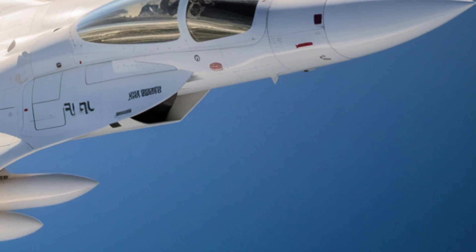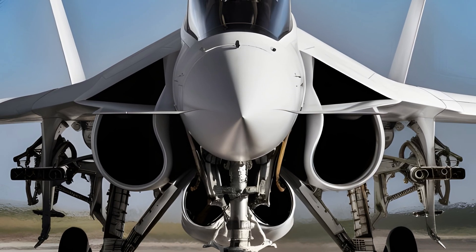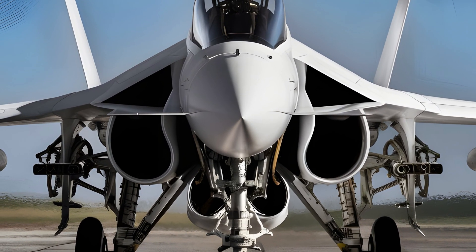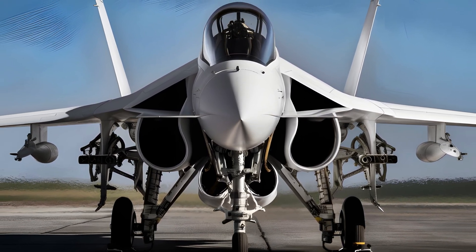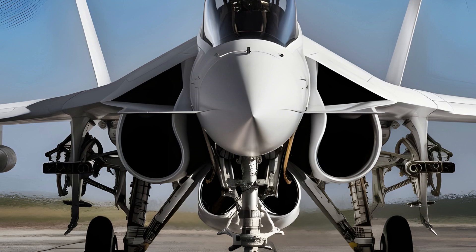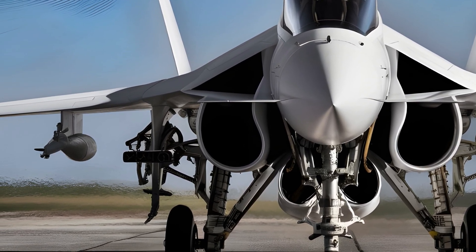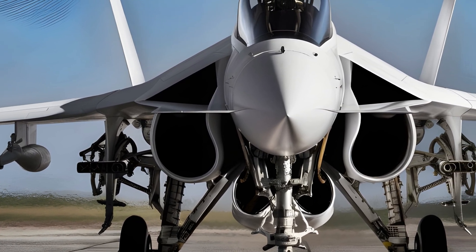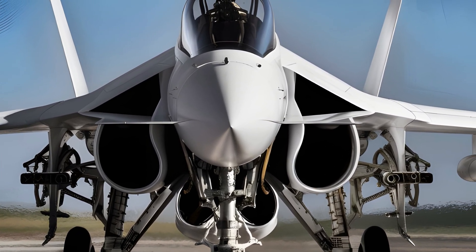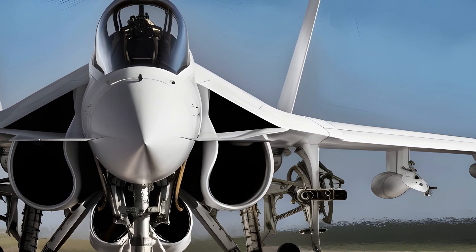The future of the JF-17 program looks promising as continuous upgrades and technological advancements are being incorporated. With the integration of new weapons, better avionics, and potential improvements in stealth capabilities, the JF-17 is set to remain a crucial part of Pakistan's air defense strategy for years to come. The aircraft's adaptability ensures that it can evolve with changing battlefield requirements, keeping it relevant in an era of rapidly advancing aerial warfare technology.